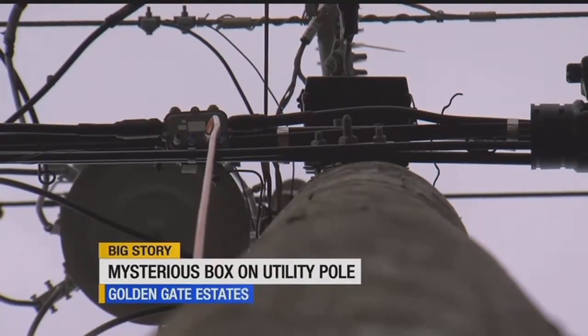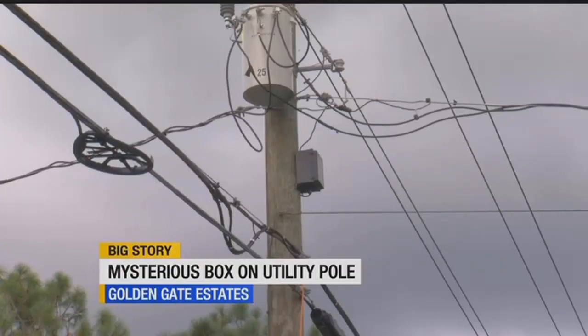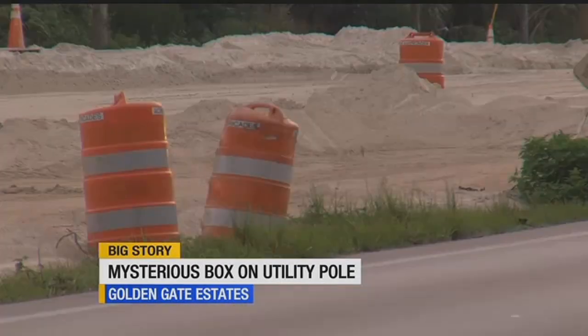Collier County told us that FPL is in charge of the utility poles here. But when reached for comment, FPL wouldn't give us any info. All the sheriff's office would say is that it's not a license reader, but wouldn't tell us what it actually is.